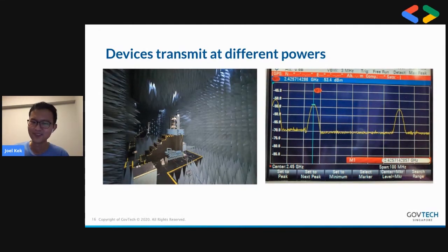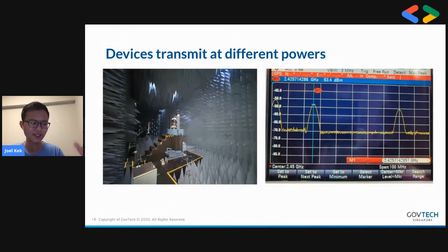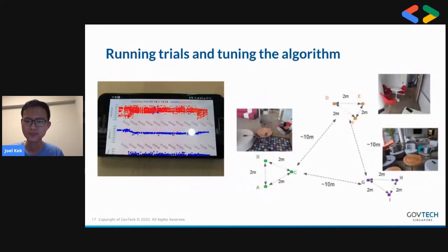The photo on the right is the spectrometer we were using. We use reference calculations at two-meter distances to calibrate the RSSI values we receive, which is also why we send the device model when exchanging messages with other devices. Another big challenge was running trials and tuning the algorithm. At GDS, we were very used to CI/CD and automated testing, but it's impossible to automate a test when it's ultimately Bluetooth — you need devices to be in certain positions relative to each other.